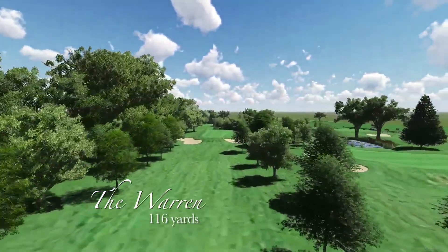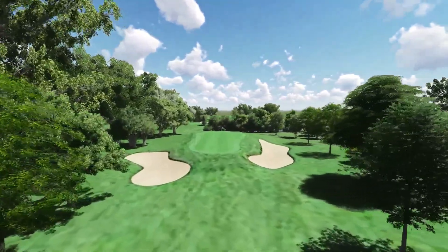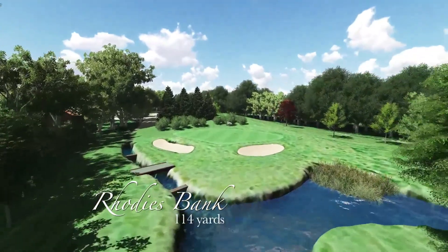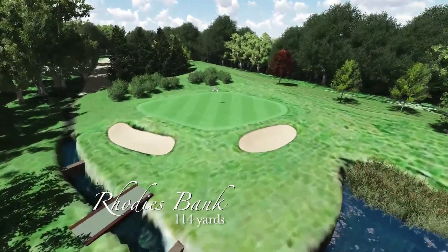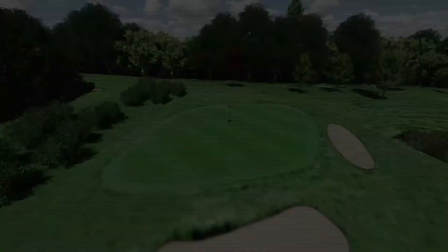The first hole is called the Warren, a long narrow green with run-offs to bunkers, and not the easy start it looks. The second is named Rhodey's Bank after the rhododendrons that grow around the back of the green. It's supposed to be the easiest hole on the course, but the water means poor shots will be punished.